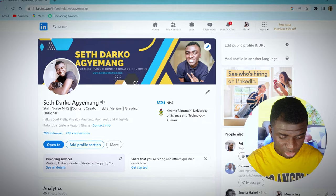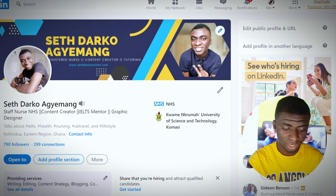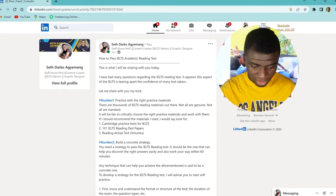So let's jump start. When you go to my LinkedIn page, just as you are seeing on the screen, I shared an article today with regard to how to pass the IELTS academic reading test. And I'm going to read it and, where possible, show some screen displays for you to get a fair idea of what is happening.